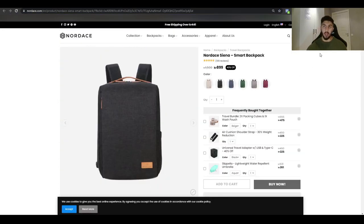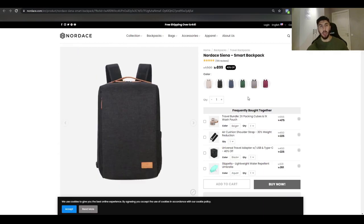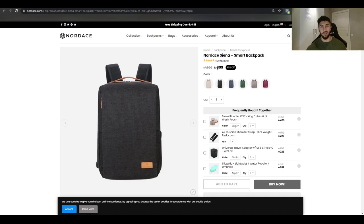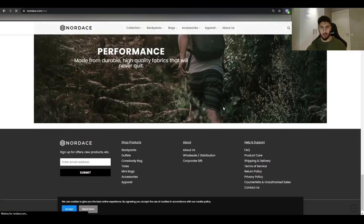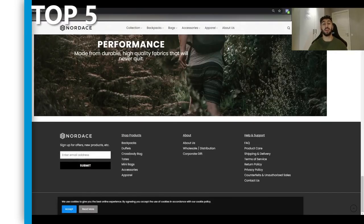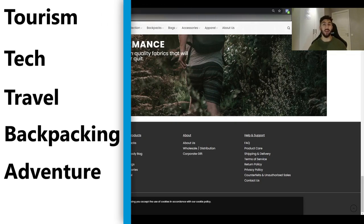The product costs around $24–$26 and they're selling it for $79 — that's a 3x to 4x markup. This brand is clearly focused on one theme: adventurous travel. The top five interests I'd target for this product are: tourist, tech, travel, backpack, and adventure.